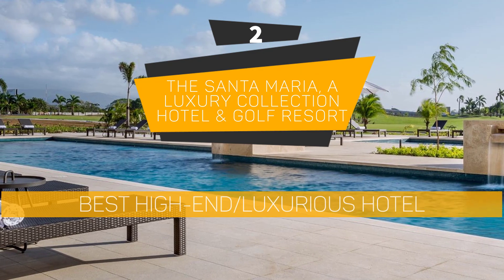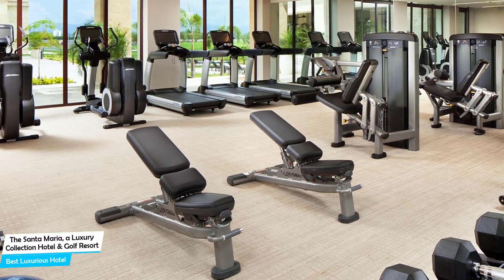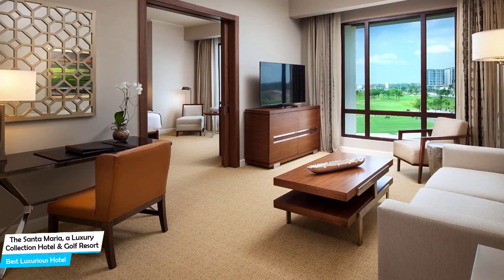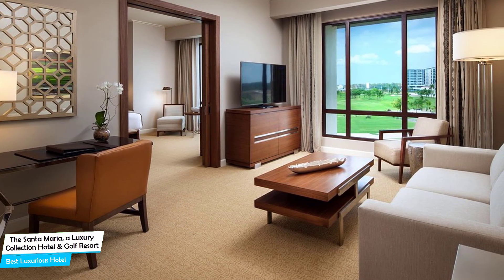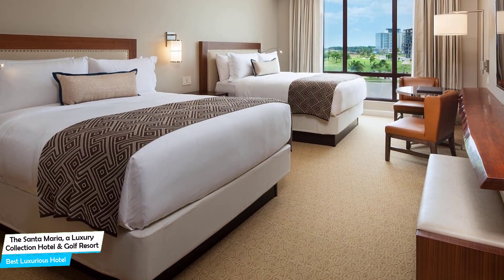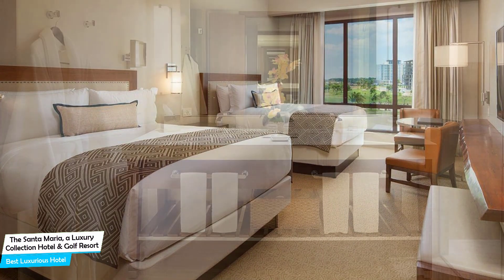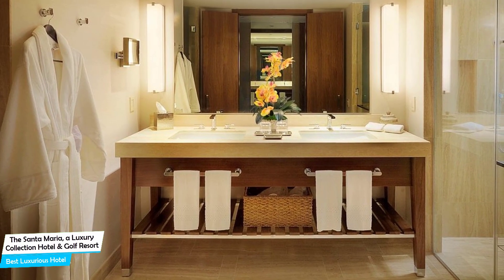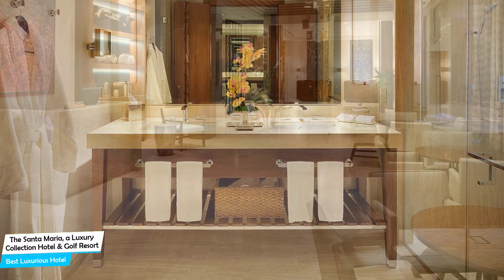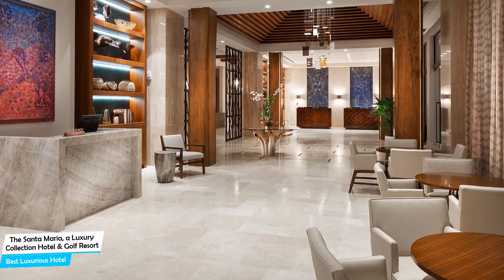Number 2: The Santa Maria — A Luxury Collection Hotel and Golf Resort — Best High-End/Luxurious Hotel. If you're looking for a luxury stay, The Santa Maria has it all. It's a luxury hotel in Panama City with two restaurants and a golf course, located 9 kilometers from the center of Panama City. Nearby attractions include Capilla San Jose (4.5 miles), Malta Plaza Pacific (5.0 miles), and Panama La Vieja (2.6 miles).